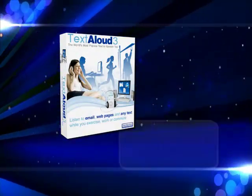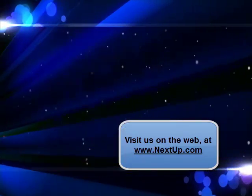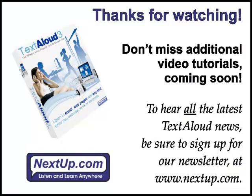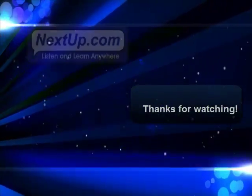For more information on TextAloud, or to try it for yourself today, please visit www.nextup.com. NextUp.com wishes you happy listening!